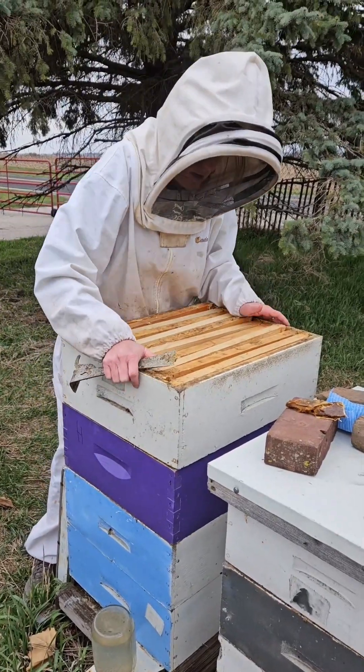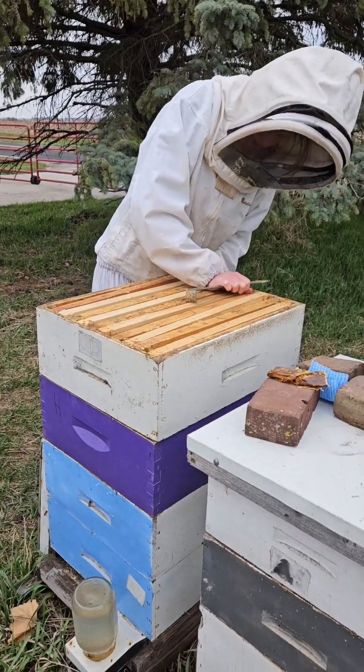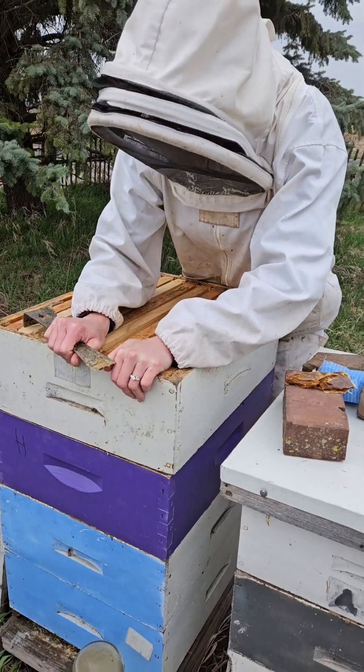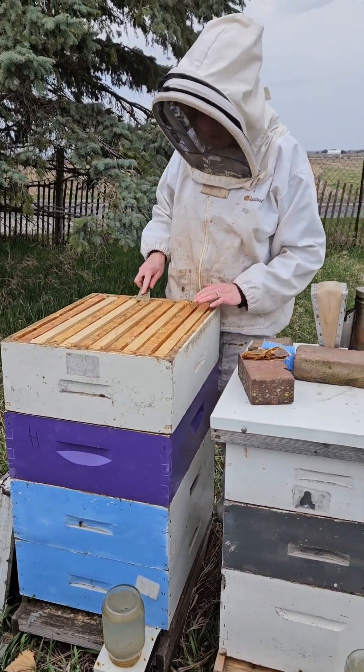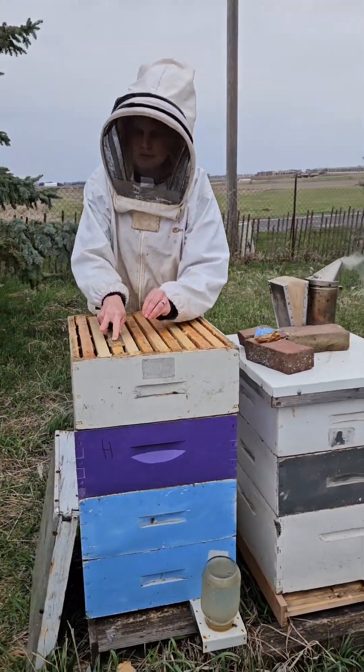So we're starting to look and keep an eye out for swarm cells. That's just them starting to make a queen because they might think they're getting too crowded. So that's one reason I want to stay ahead of them and give them some extra space, and I just clean off some of this propolis so hopefully we'll get a good seal.